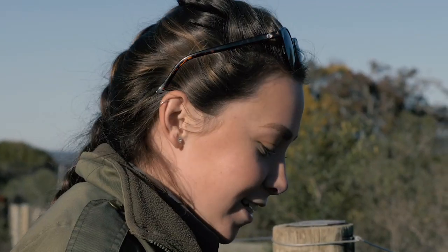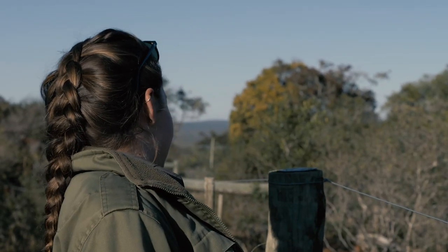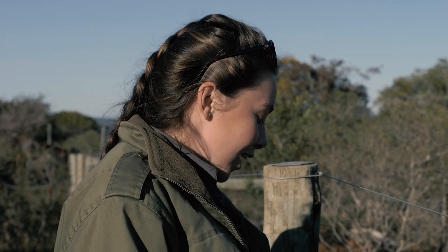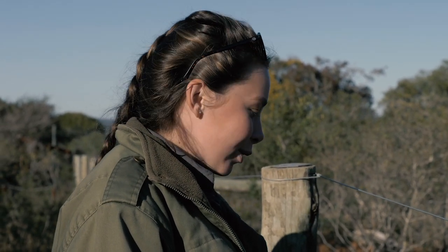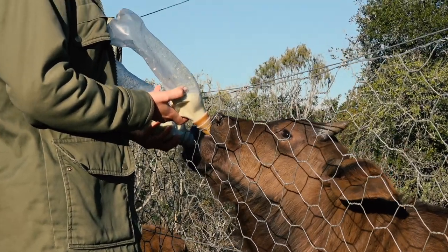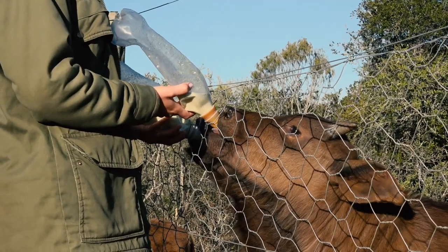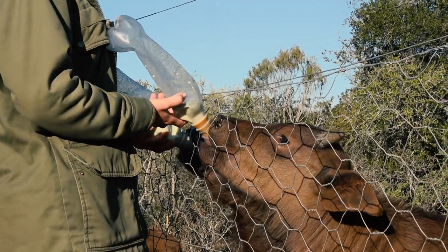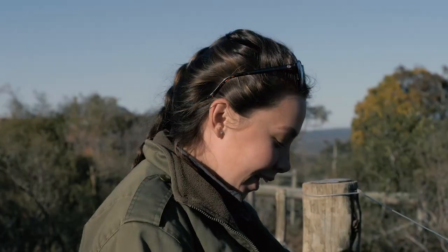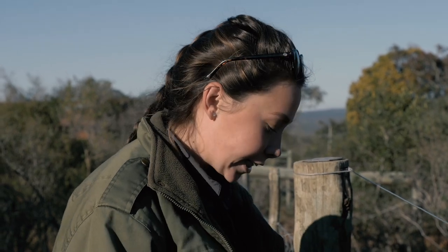So as you guys can see, the buffaloes have grown quite a lot. We have Lulu, Petunia, and then Cedric drinking out of his bowl. It's going really good with him. We're so happy that we have three buffaloes together as this really helps with taking out any identity problems. They know they're buffaloes, they like each other's company. They still receive three bottles every day and Lulu is a very strong drinker.